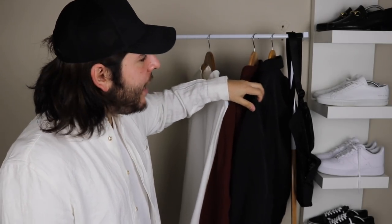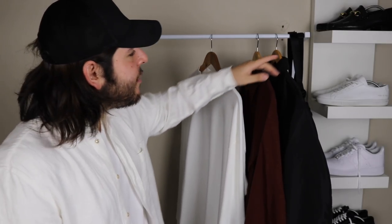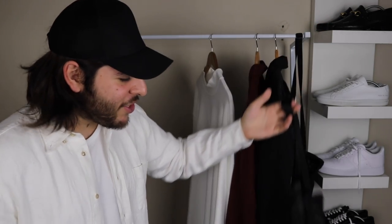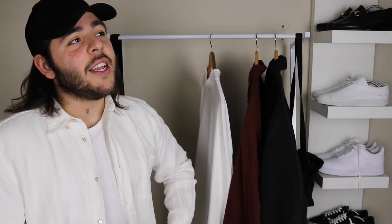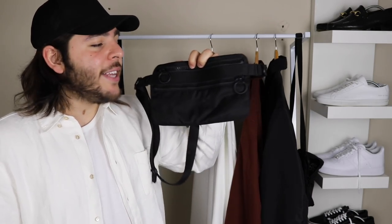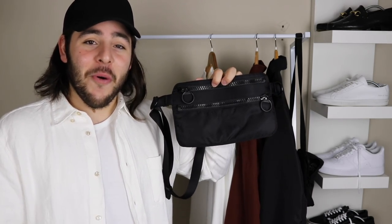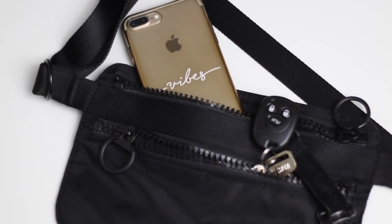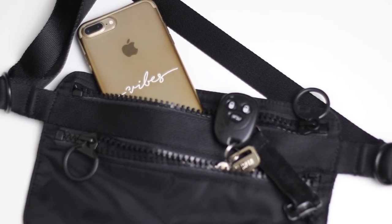I've only got four pieces to show off. We'll go with one of the accessories first — it's the Uniqlo U shoulder bag. This is awesome because it's only $30 Australian. It has two zipper pockets at the front on one opposing side, so the front pocket is usually just for a wallet and the other one's for a phone.